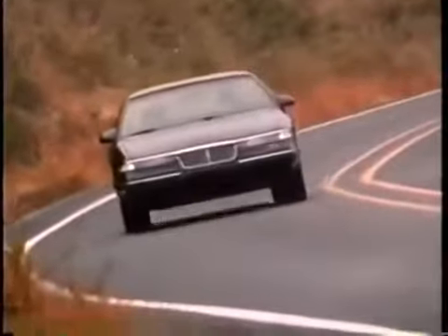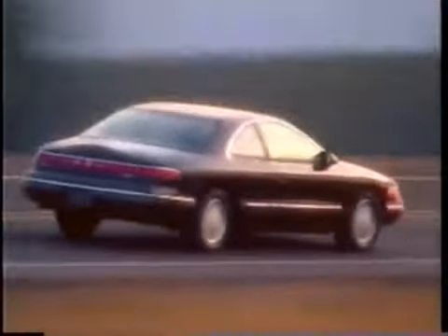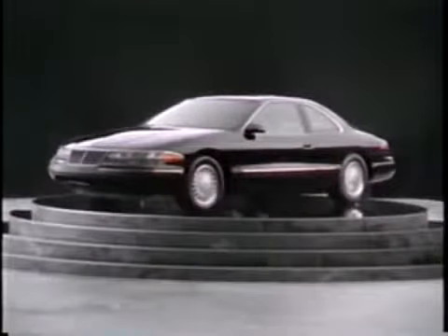So who says you can't have it all? Not Lincoln. In fact, we invite you to drive everything else first — because after you drive the Lincoln Mark VIII, there is no comparison. The new Lincoln Mark VIII: what a luxury car should be.